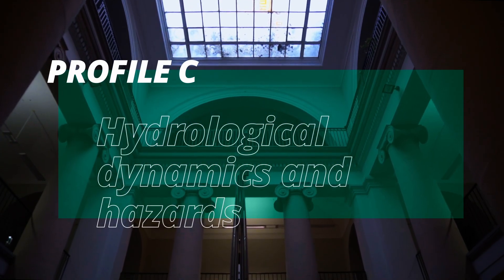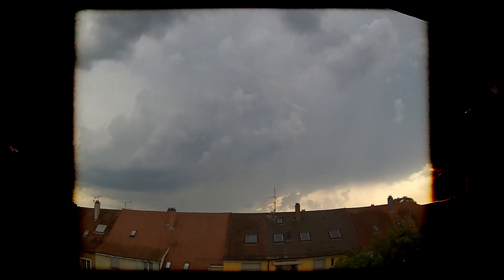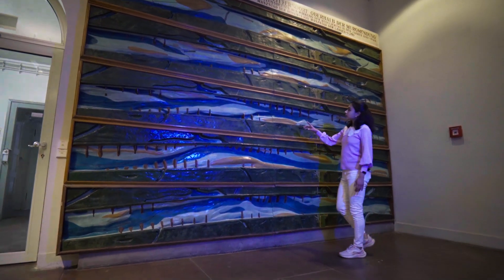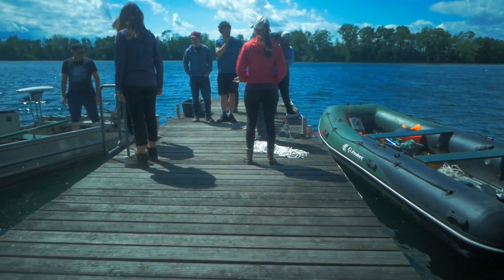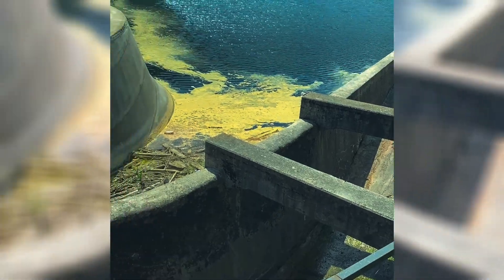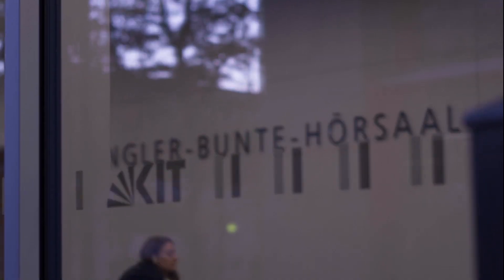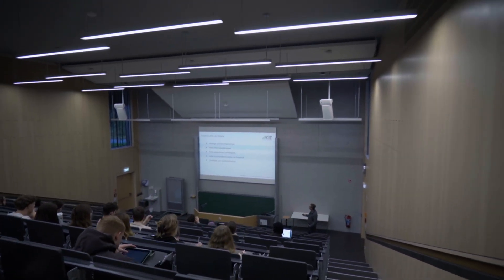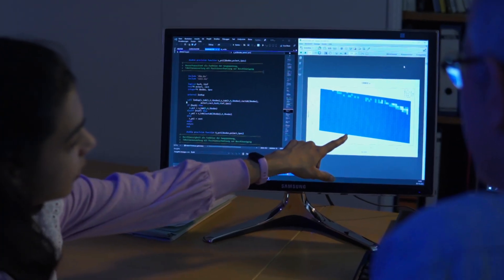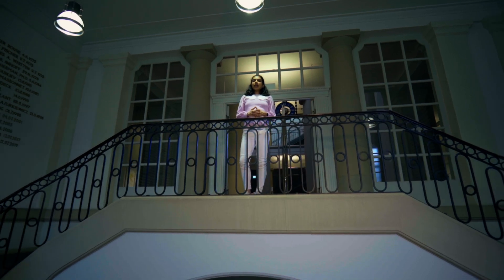Profile C focuses on hydrological dynamics and hazards. It is all about the processes of the water cycle in our environment. For example, you will analyze and predict the risk of floods and droughts, or prevent the pollution of ground and surface waters. What is distinctive about this profile is its wide reach, from fieldwork to the implementation of modern methods of information theory and machine learning.